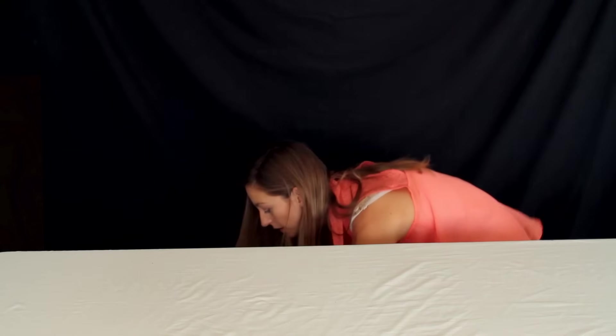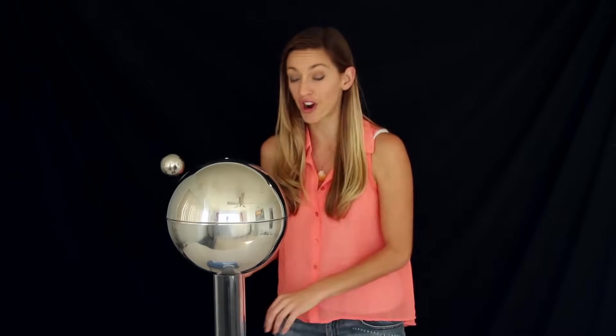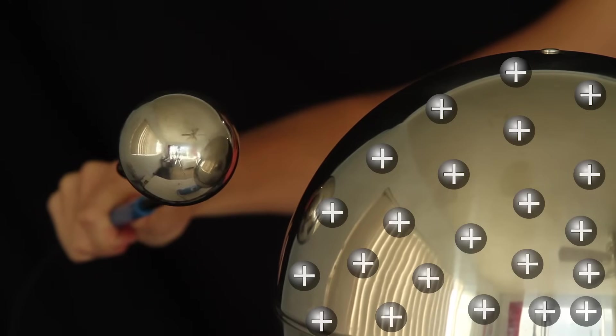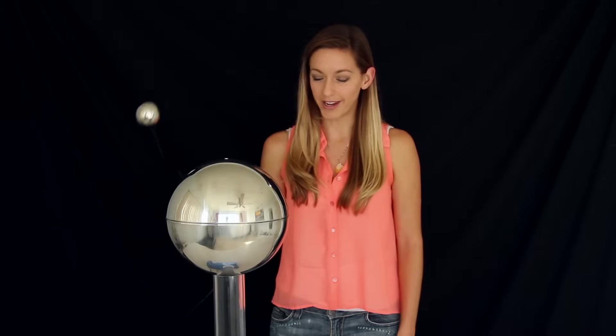This is called a Van de Graaff generator. I use it a lot in science demos for kids. It's a machine that builds up a ton of static charge — a bunch of positive charges on the outside of this metal sphere — so that when I bring this smaller grounded metal sphere close to it, it discharges through the air in a giant spark that will shock you. I hate that! The kids love it.